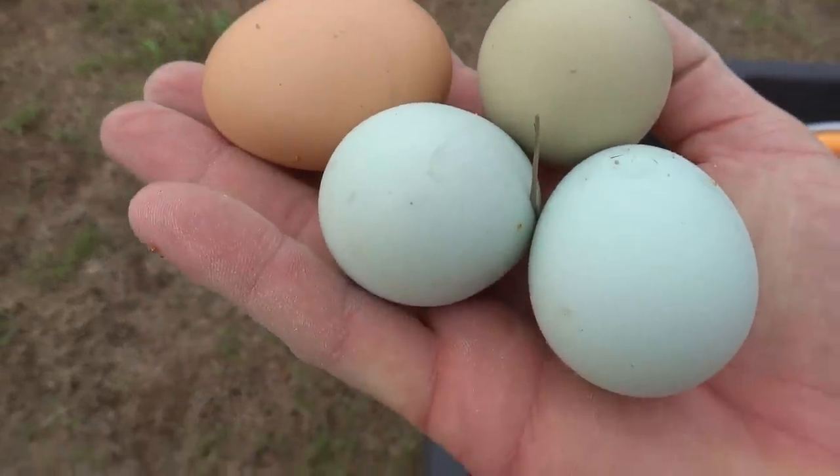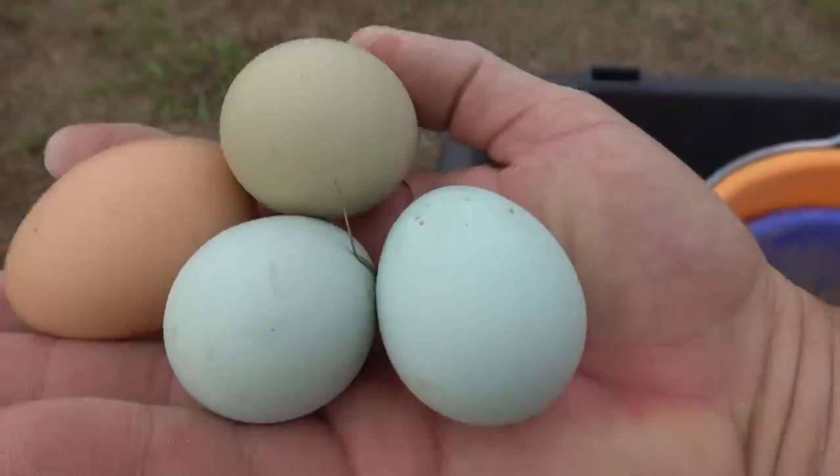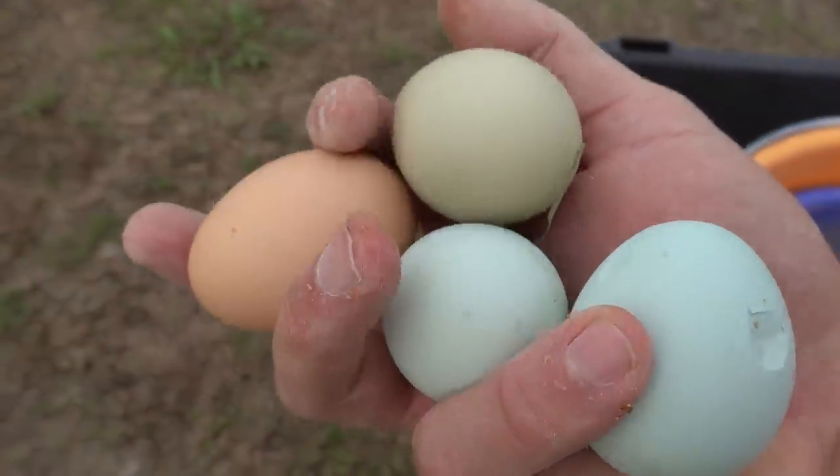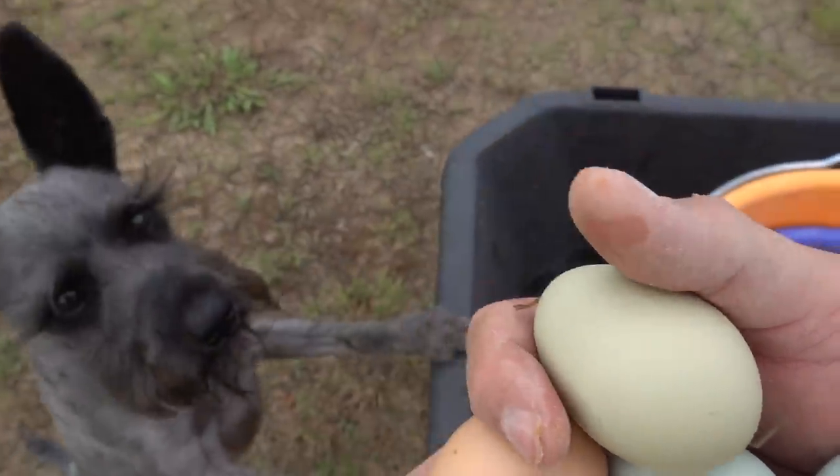Those are some pretty eggs from the Americanas. There's two on the bottom, and this one here — this green olive color egg — is from a mixed breed Americana.